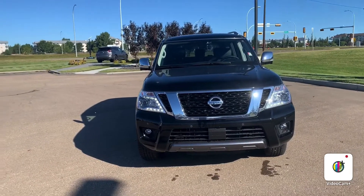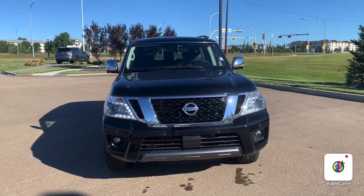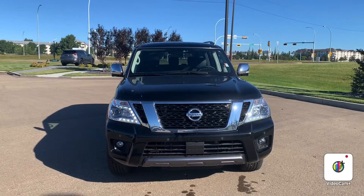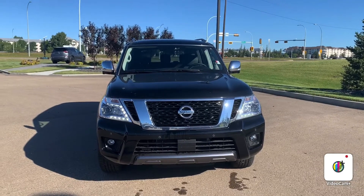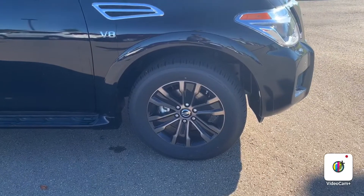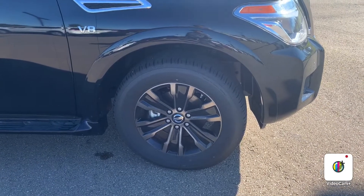Here we have the 2020 Nissan Armada Platinum in a lovely black color. The first thing you'll notice is that V-shaped Nissan grille, as well as those LED daytime lights. Right underneath the Nissan emblem is actually a camera, which I'll show you with the around view monitor later. Coming around to the tires, it's sitting on some 20-inch Nissan aluminum rims, and it does come with the side step already included.